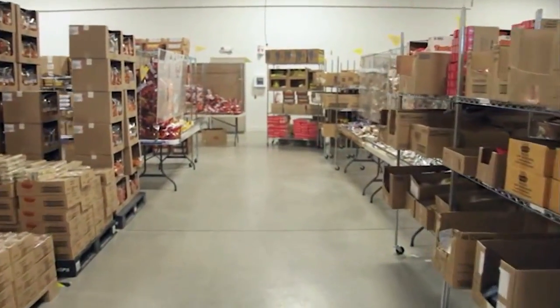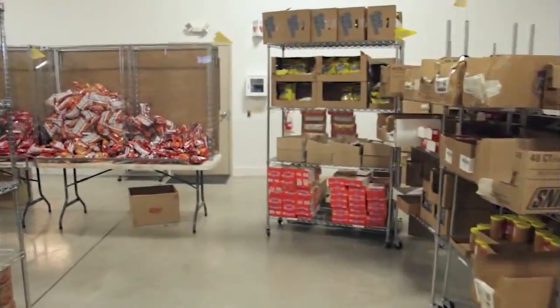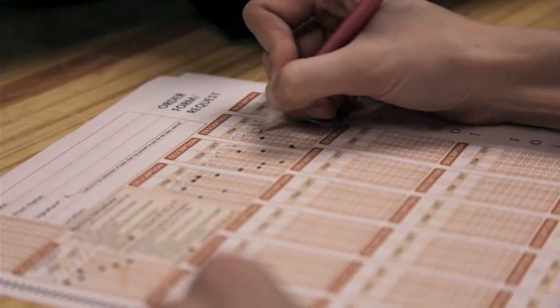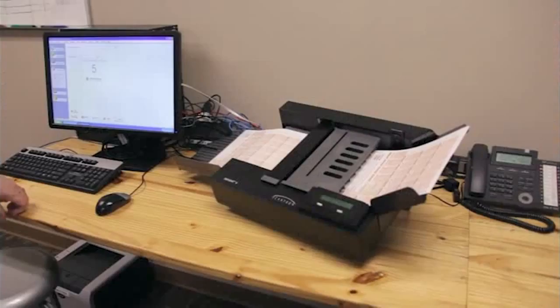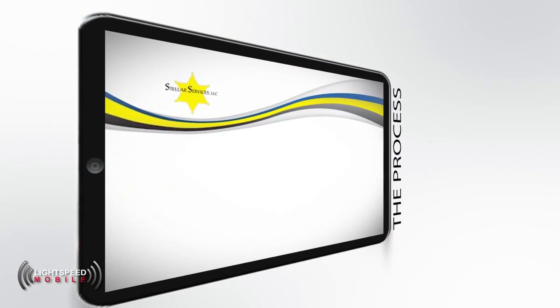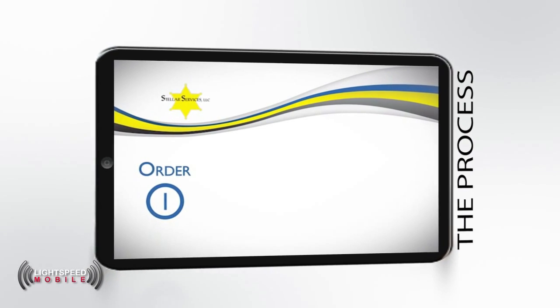As with all commissary orders, the inmate must place their orders with the process the facility has available to them. Scan sheets allow the inmate to select which items they'd like by filling in the appropriate circles on the scan sheet. The sheets are scanned into the Lockdown software. If the facility has the phone ordering module available, then the inmate calls a speed dial number to input the order directly into Lockdown. Once all the orders are collected, scanned, or called into the Lockdown software, the orders are posted to the inmate accounts.